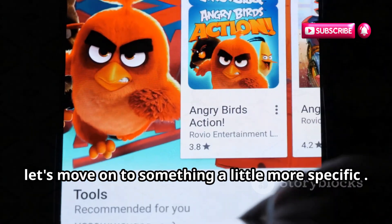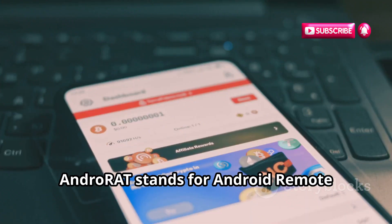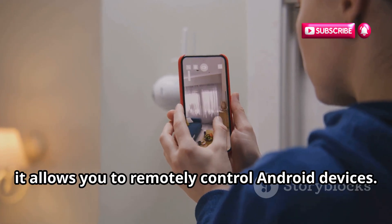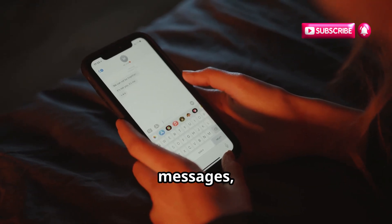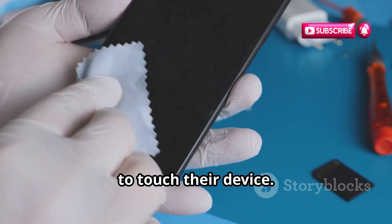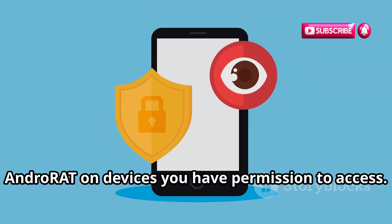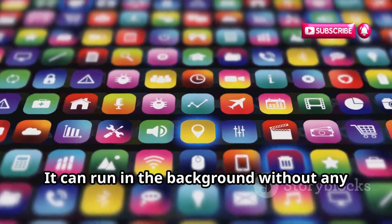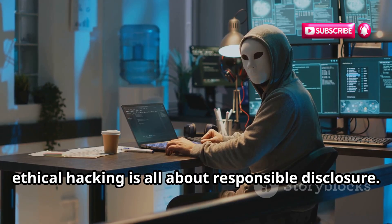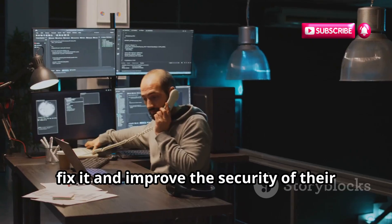Next up is AndroRat, and things are about to get a little more serious. AndroRat stands for Android Remote Administration Tool, and as the name suggests, it allows you to remotely control Android devices. With AndroRat, you can access a device's camera, microphone, messages, and even its location, all remotely. You need to make sure you're only using AndroRat on devices you have permission to access. It can run in the background without any visible icons or notifications, making it a powerful tool for penetration testing. Ethical hacking is all about responsible disclosure — if you find a vulnerability using AndroRat, report it to the developers so they can fix it.